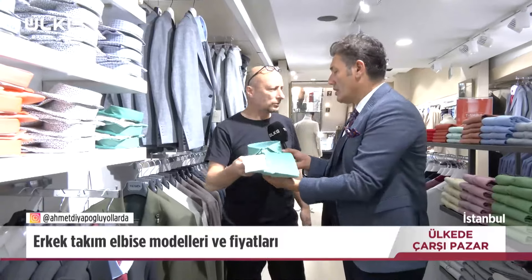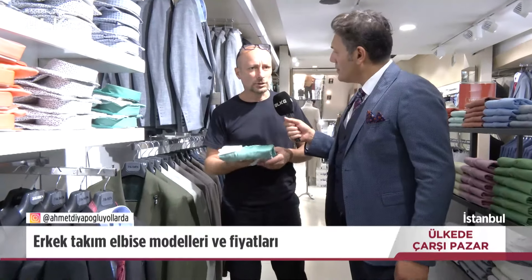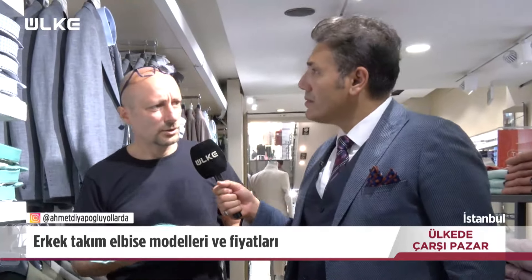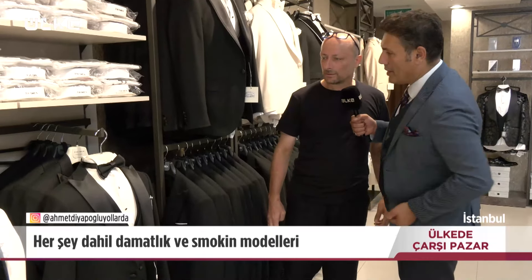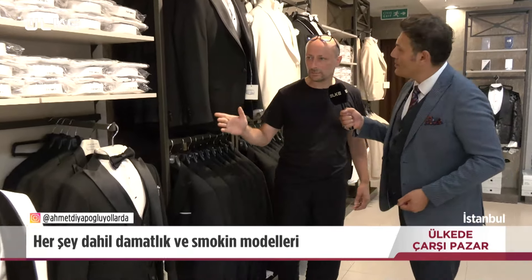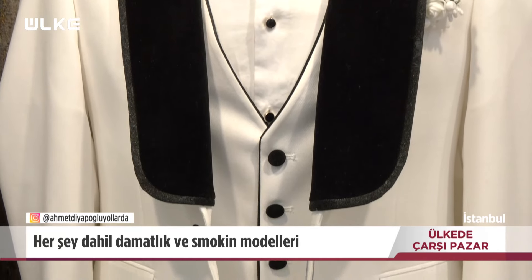Gömleklerin fiyatları ne kadar? 500 liradan başlıyor, ortalama 1200-1300 liraya kadar gömlek var; sezona ve kumaşa göre değişiyor. Ahmet Bey bize örnekler gösterebilir misiniz? Tabii. Burası komple damatlık bölümü. Renk çeşidi hemen hemen bütün renkler mevcut.